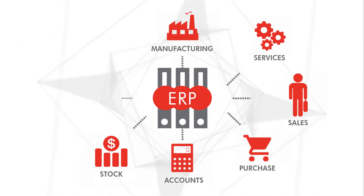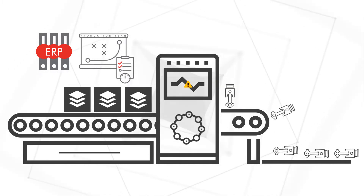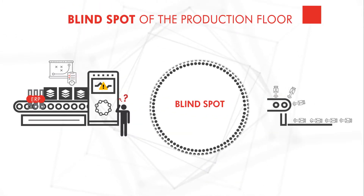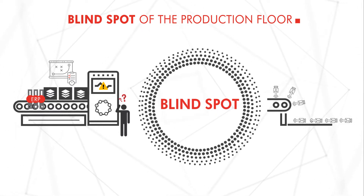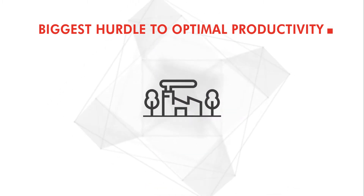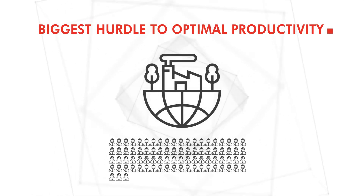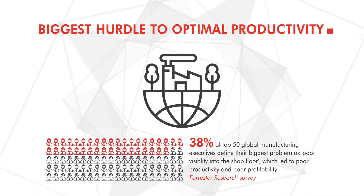While the very best of the ERP and planning systems can produce efficient production plans, these systems do not monitor real-time execution. Lying hidden in between the production plan and a produced part is the blind spot of a production floor. Global Research Survey suggests lack of visibility of real-time data to be the biggest reason for poor productivity and lesser profits.